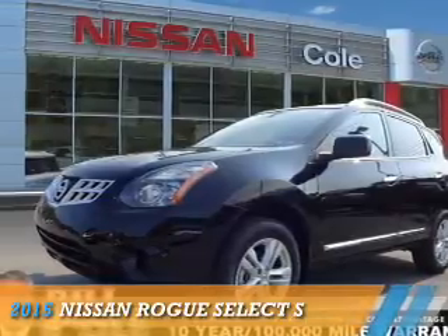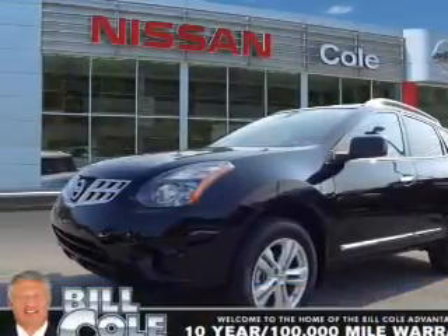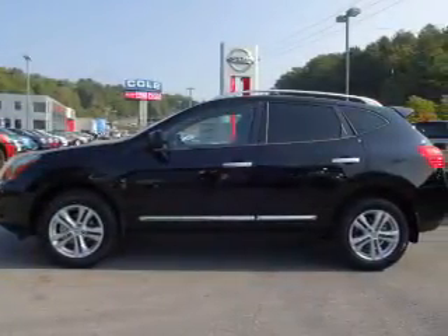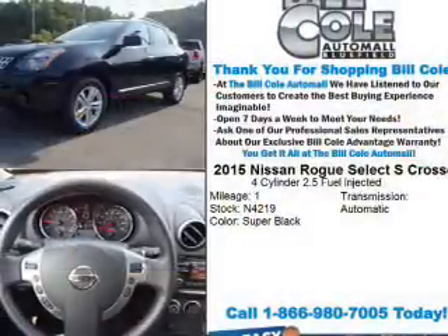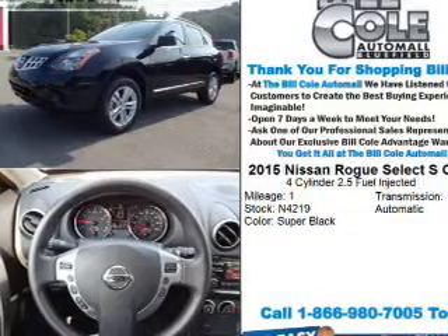Presenting the 2015 Nissan Rogue Select. It's powered by front wheel drive, a 2.5-liter four-cylinder engine, and a continuously variable transmission.